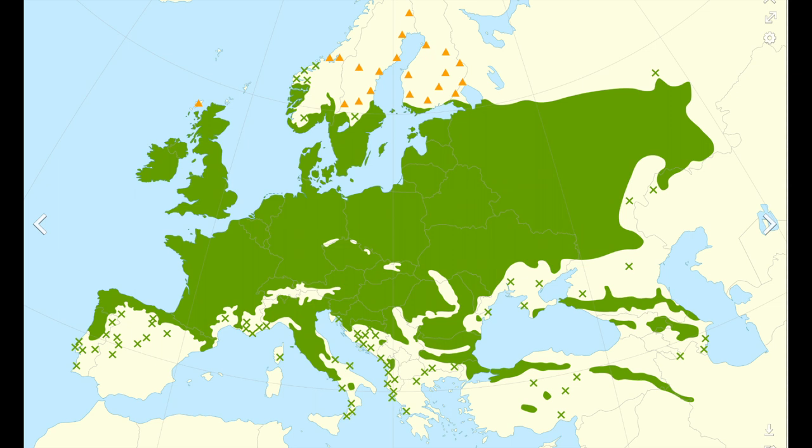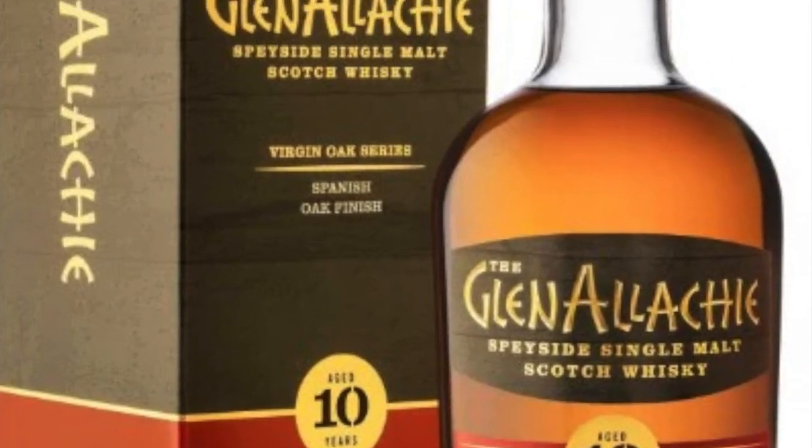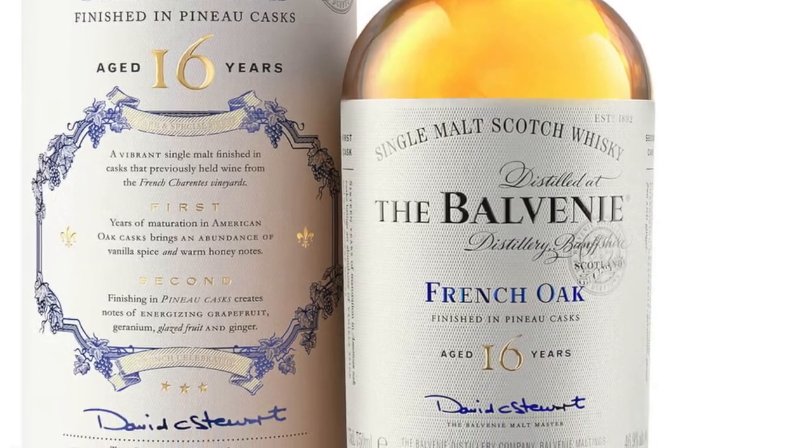Spanish oak tends to give you notes that are drier and spicier — dried fruits, cinnamon, some citrus, sort of orange notes. French oak tends to be more savory and sweet, like tobacco notes, nutty notes, chocolate, cedar.